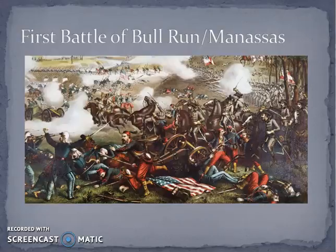After Manassas, Lincoln calls for another million volunteers. Remember, last time he called for 75,000. Now he's calling for 1 million new volunteers to serve for three years instead of 90 days. Lincoln is now gearing up for what he knows is about to be an intense, costly, longer war. Because Irvin McDowell lost this battle, he is fired and replaced by a new general — a guy named George McClellan.